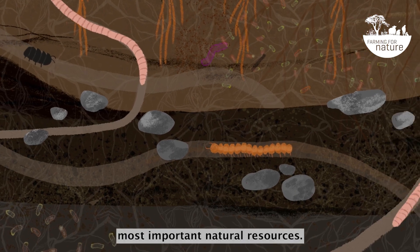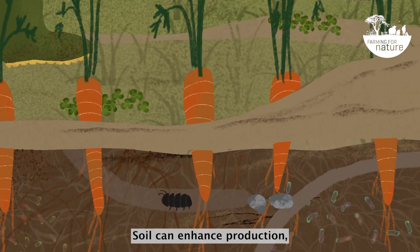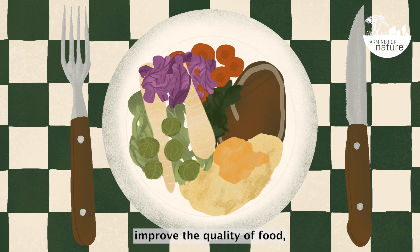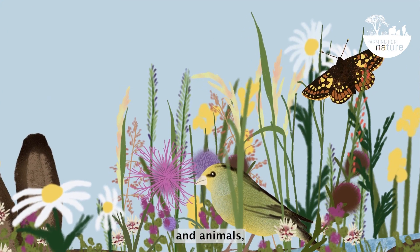Soil is one of the farm's most important natural resources. When treated correctly, soil can enhance production, reduce costs, improve the quality of food, and support a vast array of plants and animals.